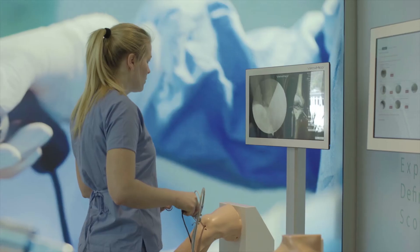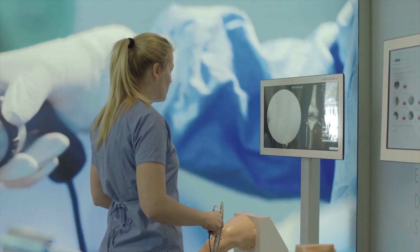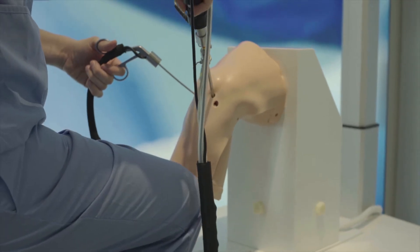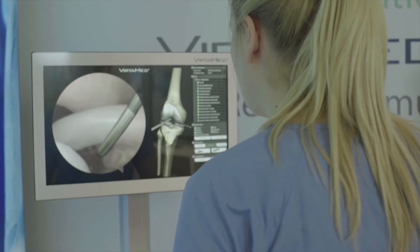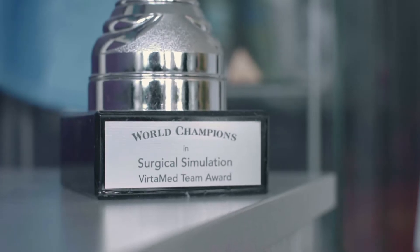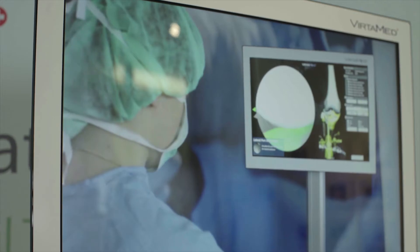VirtaMed develops simulators for training across different medical disciplines. We've been working with companies and societies such as Bayer, Karstorz, or the American Society for Reproductive Medicine, in order to create customized solutions for their procedures or their instruments.